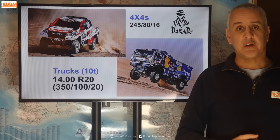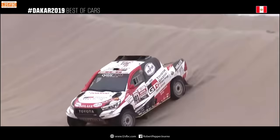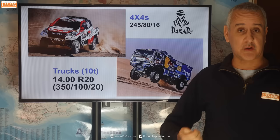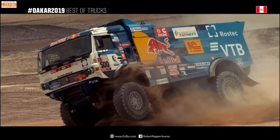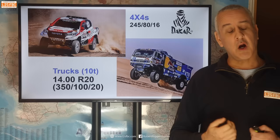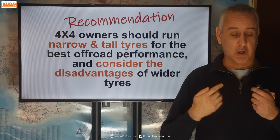Let's take a quick look at what the Dakar racers do. The four-wheel drives run only a 245 tyre, which is relatively narrow considering most of us run 265 and beyond, yet they seem to do okay off-road at high speed. And the trucks weigh 10 tonnes but run tyres that are 350mm wide — so if they can do it with 350mm, why do you need anything wider than that for your 79 Series? So to finish up with a recommendation: everything I've done personally, the research I've done, and talking to engineers indicates that the best tyre for off-roading is actually narrow and tall. If you want to go wide you can, but do consider the disadvantages — particularly around weight and the effect on your vehicle. Thanks for watching, hope you found this useful, and if you've got any questions please drop them in the comments.